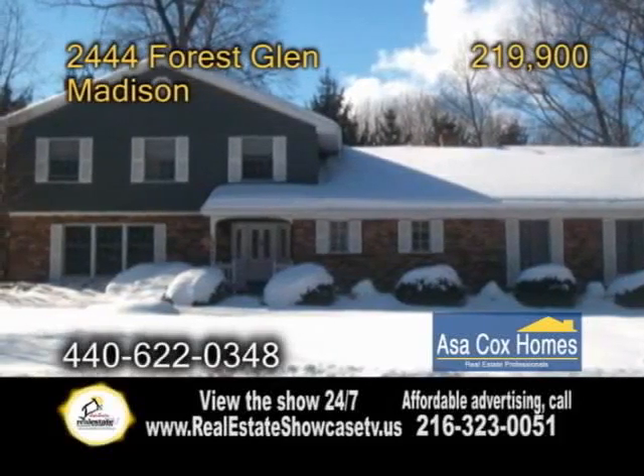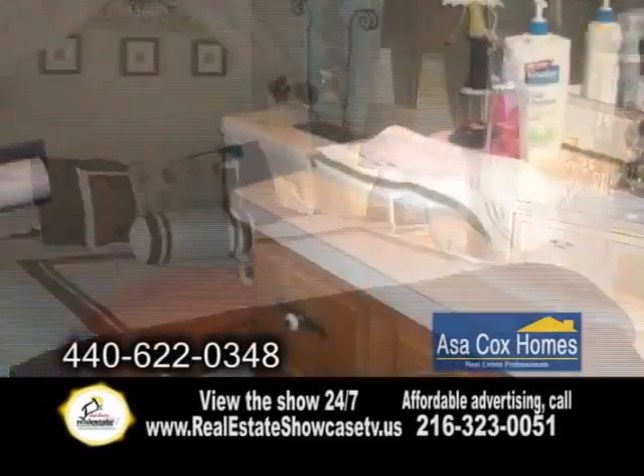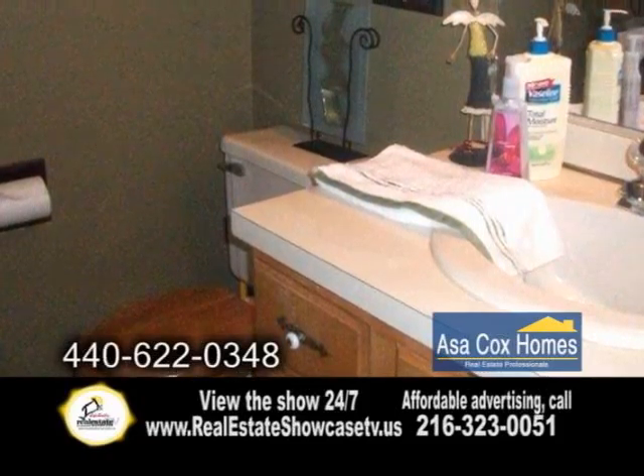A colonial home in Madison. This four bedroom, two and a half bath home features a large foyer with hardwood floors.